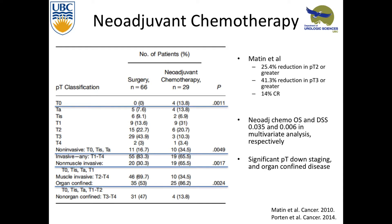They found a lot of downstaging. Previously, Mattin et al. found a 25% reduction in T2 with chemotherapy and a 41% reduction in T3 or greater — getting a lot of downstaging — and also a 14% complete response. The neoadjuvant group had T0 and a lot of TA disease — actually the people who were downstaged. They also found less invasive disease, less muscle-invasive disease, and less organ-confined disease. Looking at disease-specific survival, it was statistically significant that patients who undergo neoadjuvant chemotherapy do better.